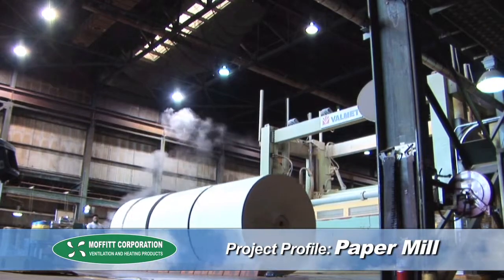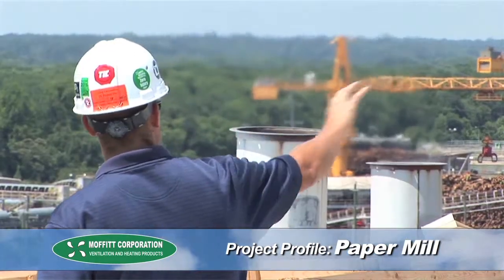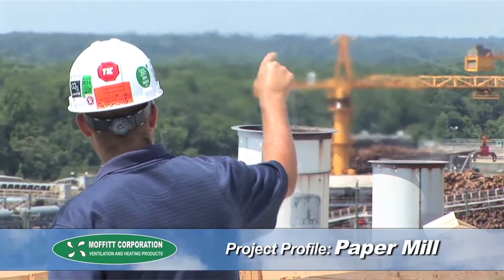In the summer of 2012, Moffitt was contacted by a paper manufacturer in northern Georgia. They were having a problem in the dry end of their facility, in the mezzanine area. Temperatures were so hot that the operators were having a difficult time servicing the equipment.